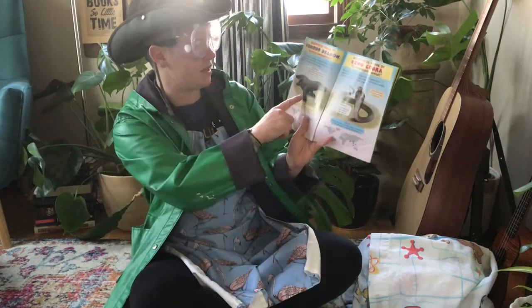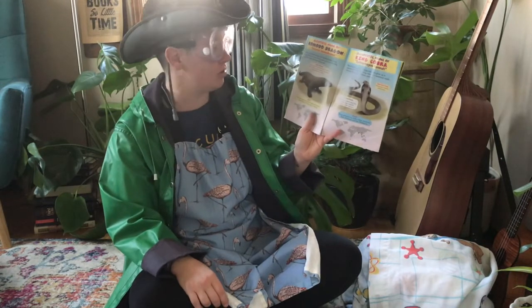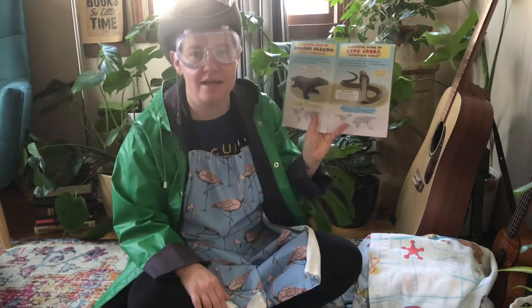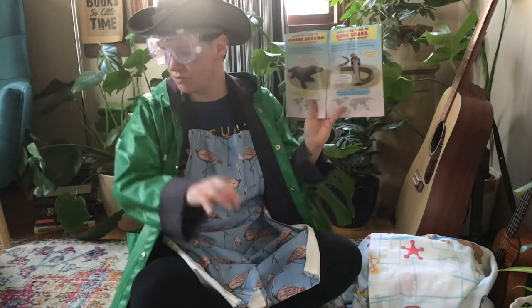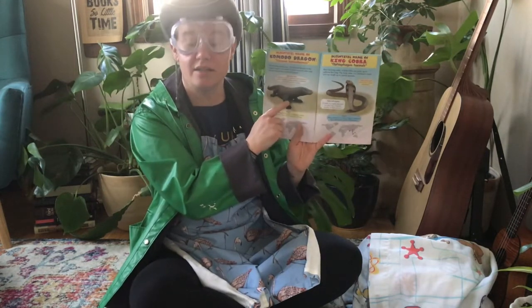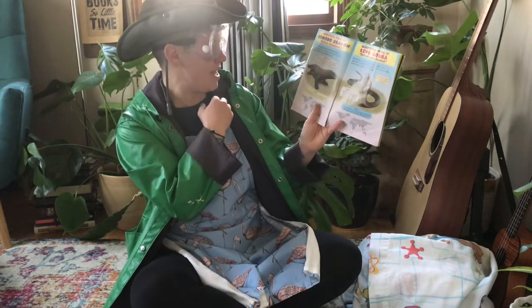Meet the Komodo Dragon. The Komodo Dragon is the largest lizard in the world. It grows up to 10 feet long and can weigh 300 pounds. Oh my goodness — 10 feet long is bigger than me. That's almost twice my size. If you took me and laid me two times in a row, end to end, it would be that long. We actually have a Komodo Dragon at the Columbus Zoo — I've seen one in person.